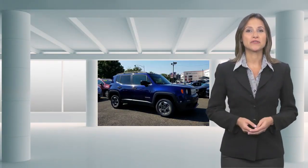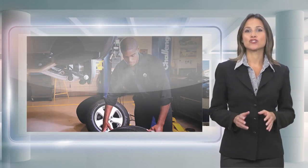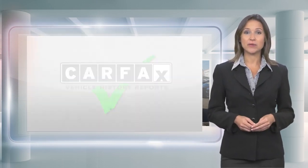Every Chrysler certified pre-owned vehicle will go the distance. Our certified vehicles pass a stringent certification process that guarantees only the finest late model vehicles become certified.